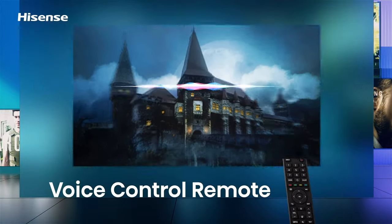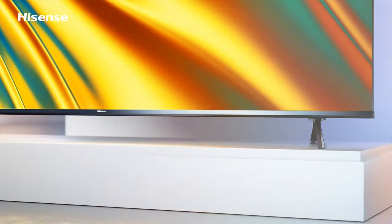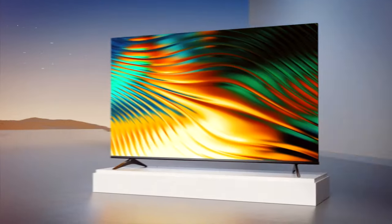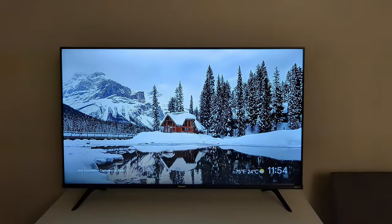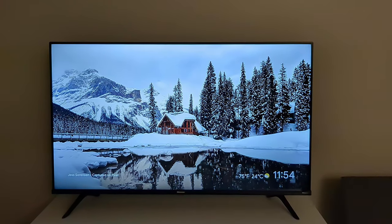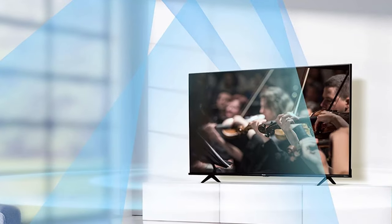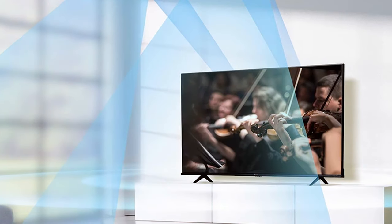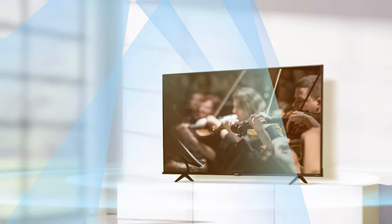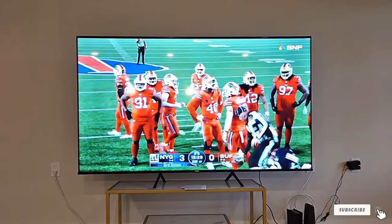The TV's energy-efficient design is not only eco-friendly but also easy on your wallet. It boasts a sleek and modern look that blends seamlessly with any decor, making it a universal choice for bedrooms, kitchens, or even dorm rooms. The Insignia F20 also features a user-friendly interface, enabling easy access to popular streaming services like Netflix, Hulu, and Disney+. With its built-in Wi-Fi connectivity, you can enjoy endless entertainment options without the need for additional devices. Experience quality visuals and convenient features with the Insignia 32-inch Class F20, a budget-friendly TV that doesn't compromise on performance.